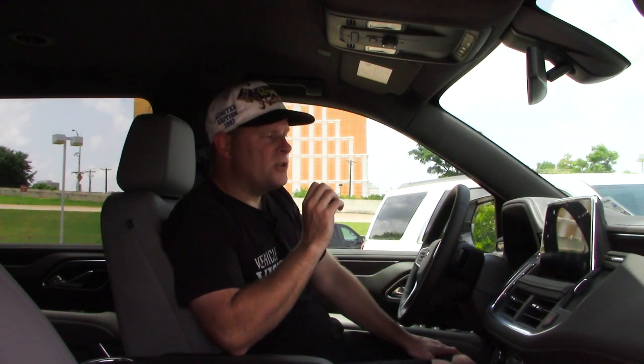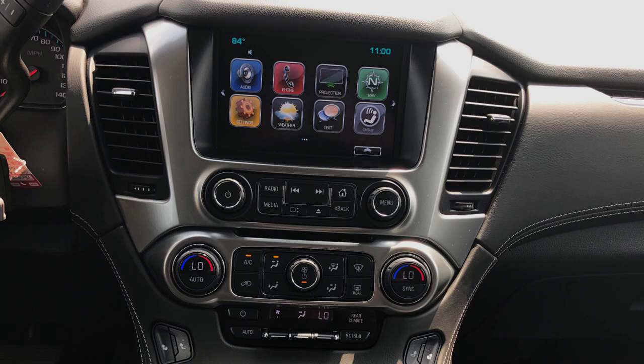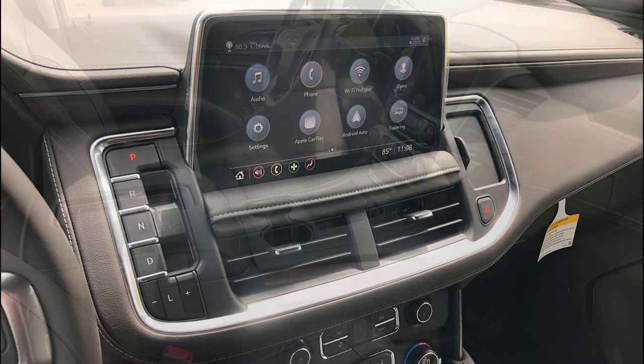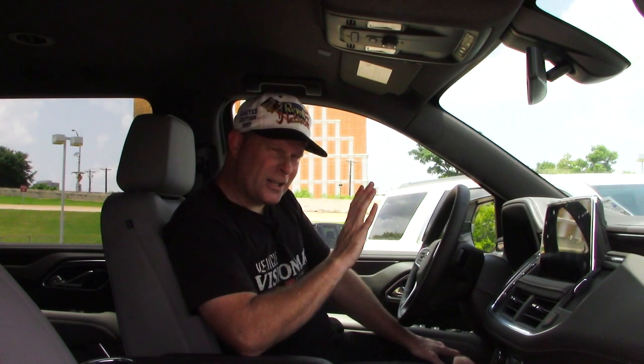As we hop into the front seat, the changes continue. There are one or two particular significant changes, and it has to do with the shifter and the infotainment screen, which is in a completely different position than it was with the previous generation — more inset into the dashboard before, now it's sitting up outside of the dashboard, still mounted into it, but its position has changed. Its overall look and feel have changed too, but it's still very easy to use.